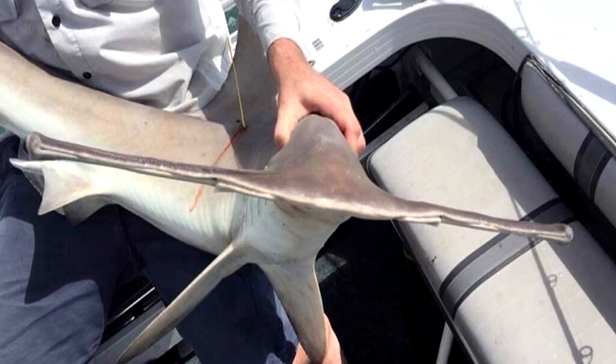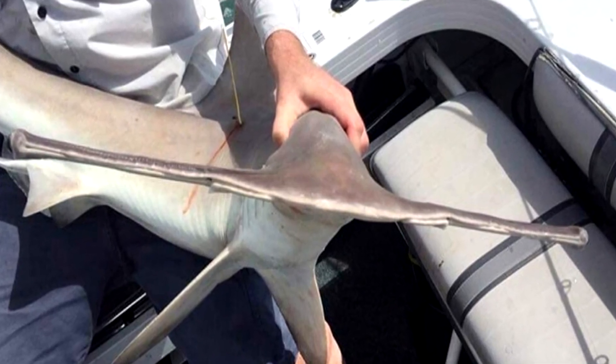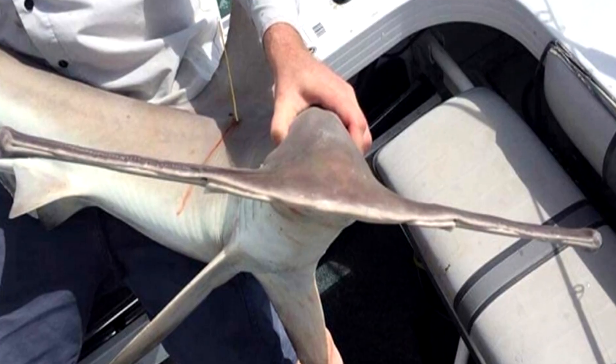Today on Animal Fact Files, we're discussing winghead sharks, which are otherwise known as slender hammerheads.